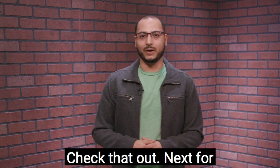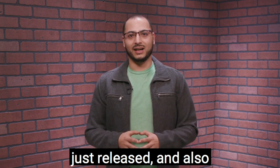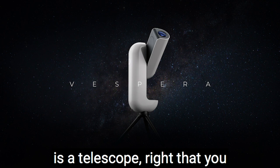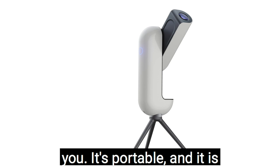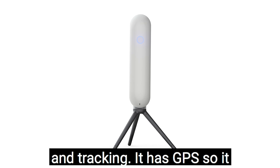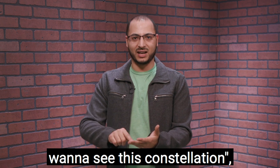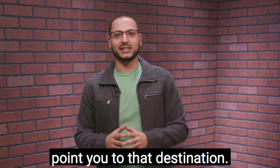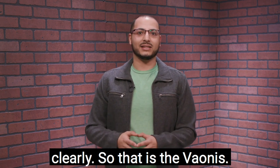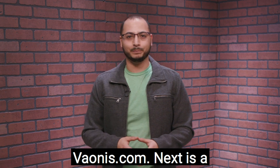Next, for our space explorers and the curious, we have Vaonis. They just released and successfully crowdfunded the Vespera observation station — a telescope that you can take different places with you. It's portable and smaller and more lightweight than their bigger model, the Stellina. It comes with an app, has auto-pointing and tracking, and has GPS so it knows where it is in the world, which constellation it's looking at, and can pinpoint targets. You can tell it what constellation you want to see and it'll rotate and point to that destination. It also has image processing so you can see very clearly. The Vespera is 1,500 euros — about $1,800 — available for pre-order at vaonis.com.